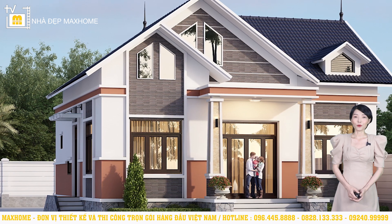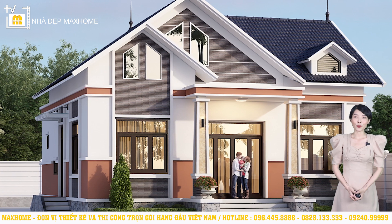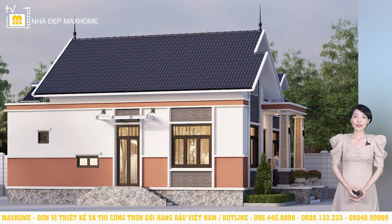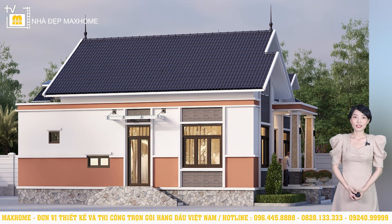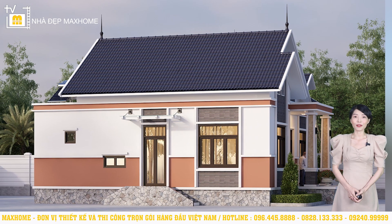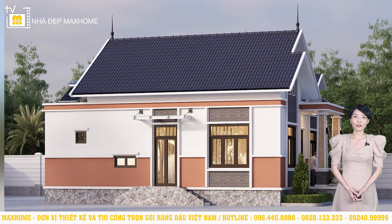Đây là loại gạch được sử dụng phổ biến cho cả nội thất và ngoại thất công trình bởi nhiều ưu điểm vượt trội như tính thẩm mỹ cao, chống cháy, kháng nước, dễ dàng vệ sinh. Trên màn hình lúc này là góc nhìn thấy bên hông và phía sau công trình, màu sắc và vật liệu trang trí đều có sự tương đồng. Đây là vấn đề cần lưu ý: cần đảm bảo sự đồng nhất, kết nối giữa các mặt, tránh sử dụng tùy ý để không khiến công trình trở nên rối rắm.